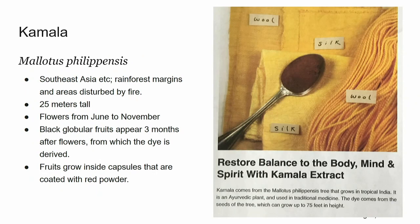I couldn't resist including the Kamala tree — in honor of our Vice President. It lives in Southeast Asia, flowers from June to November, and has black fruits that appear three months after flowering. This is where the dye comes from. It's also commonly known as the monkey face tree, because the monkeys adore the fruit so much they just bury their faces in it. You can see the lovely colors achieved with this wood. I think this would make a great campaign slogan: 'Restore balance to the body, mind, and spirit with Kamala.'